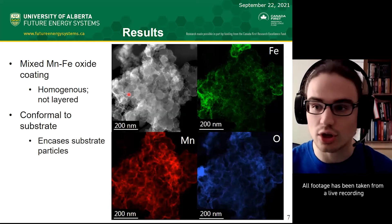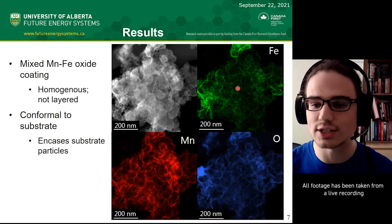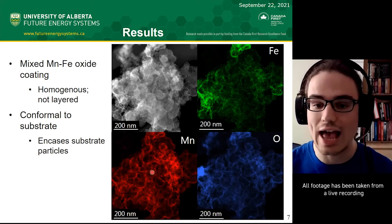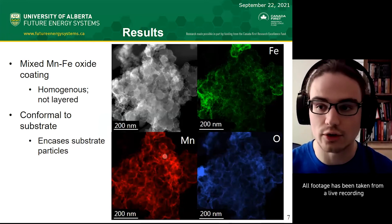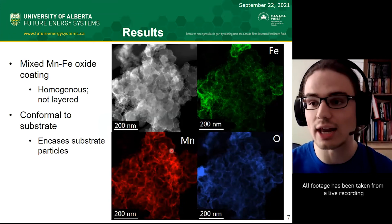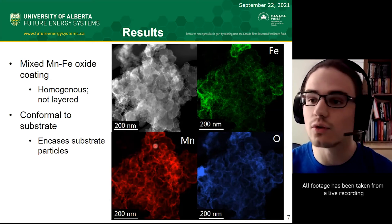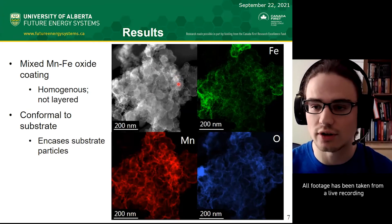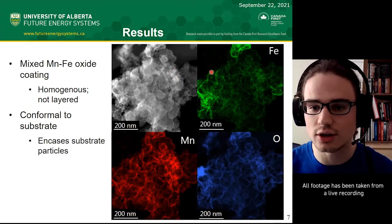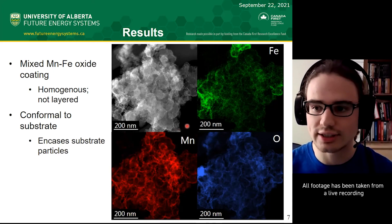Research results show through x-ray mapping that I can get iron, manganese, and oxygen overlapping, meaning I actually have a mixed iron-manganese oxide—not just one or the other, but both. Together, I can get a beneficial synergistic effect of being a better catalyst. It's also a very conformal, very thin film coating. These are the carbon particles of an electrode, and you can see there's a thin coating of iron, manganese, and oxygen—very good coverage that will also keep porosity.